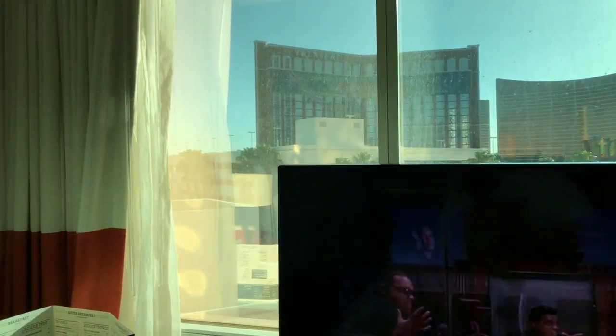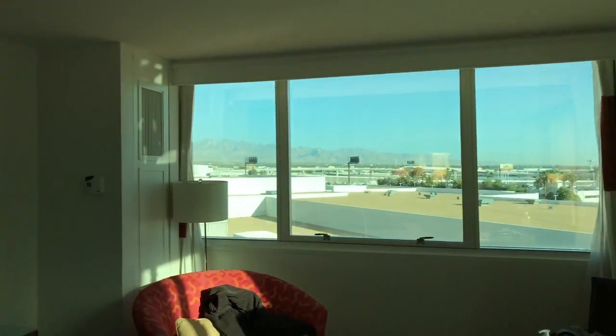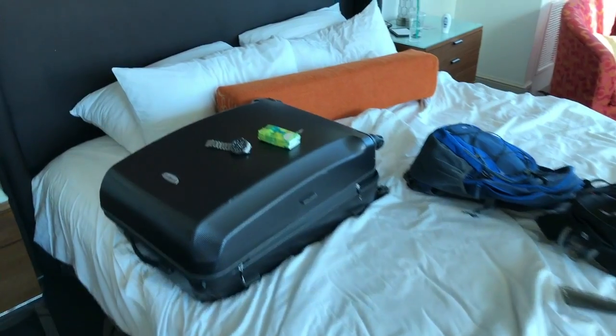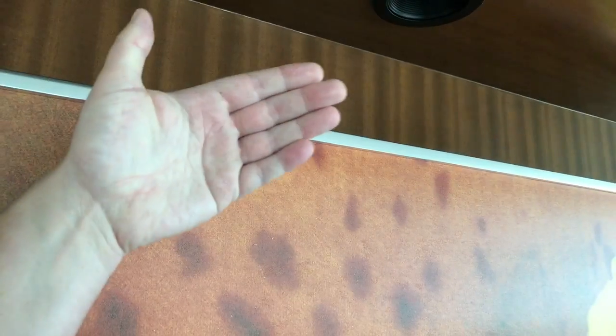Nice room overall — it is clean, it is comfortable. Like I said, the bed's not the best I've had, but I still had a decent night's sleep. There is a little bit of dust, but that's okay. Always check the high places.